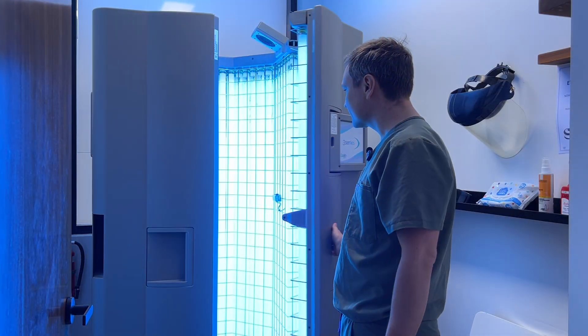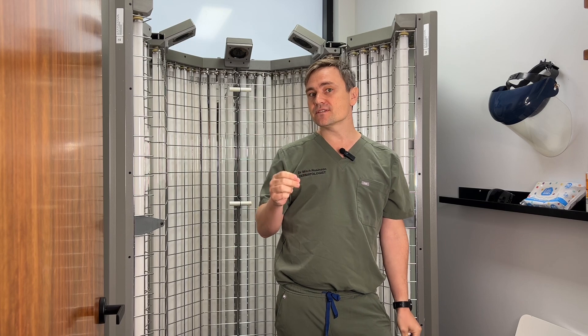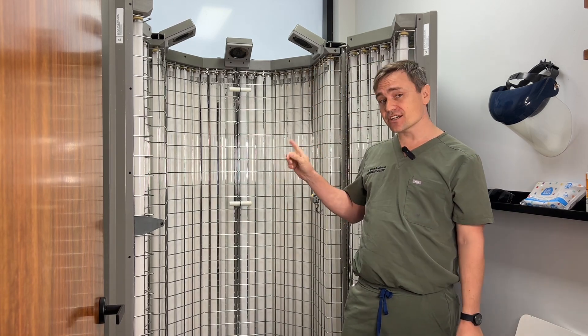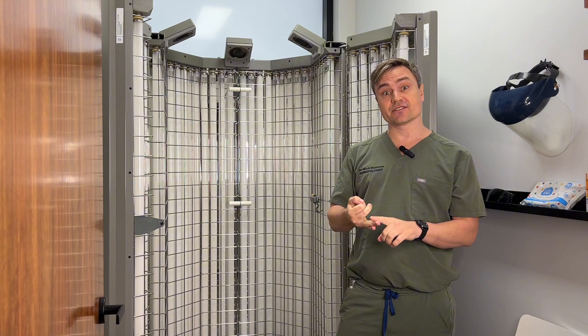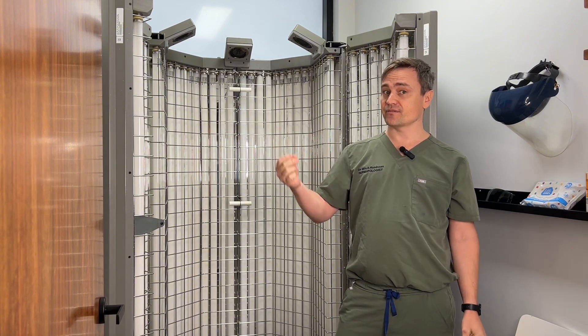What we have here is a Narraben UVB booth, or what we call as dermatologists, phototherapy. We use this to treat a number of conditions, and it's actually been around for quite some time. We use it to treat vitiligo, eczema, and psoriasis, plus a number of very rare conditions.